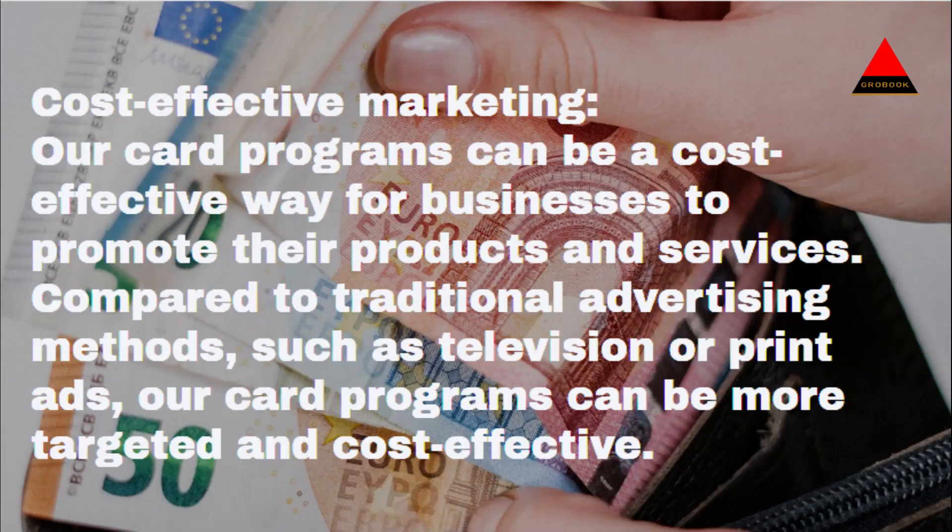Cost-effective marketing: Our card programs can be a cost-effective way for businesses to promote their products and services. Compared to traditional advertising methods, such as television or print ads, our card programs can be more targeted and cost-effective.